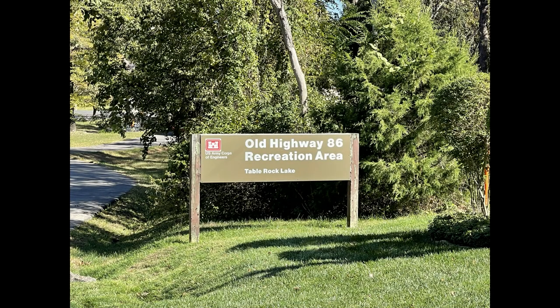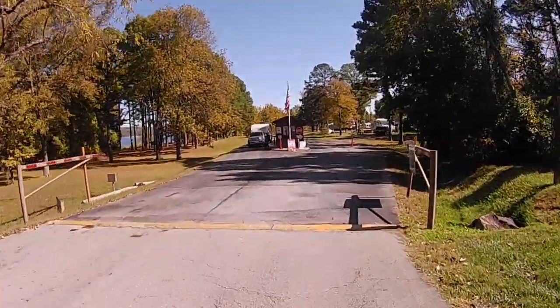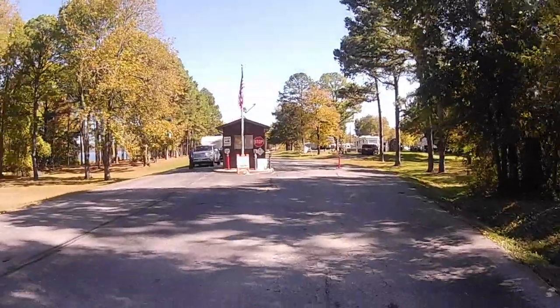Hi everyone and welcome to Flatlander's RV Travels. Come along with us today for a tour of the Old Highway 86 campground located in Blue Eye, Missouri.